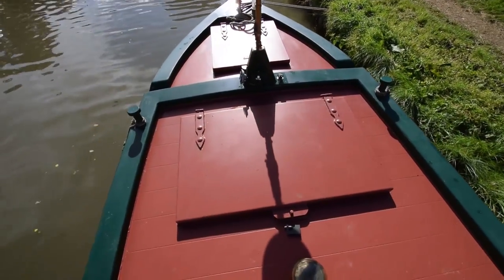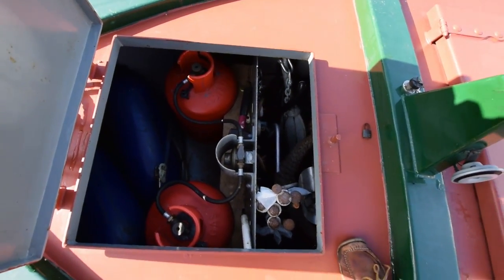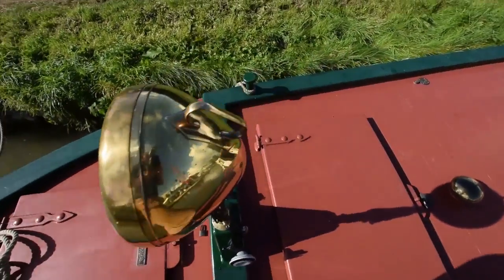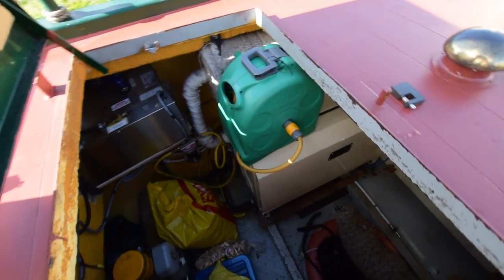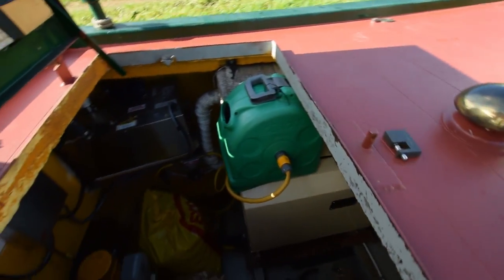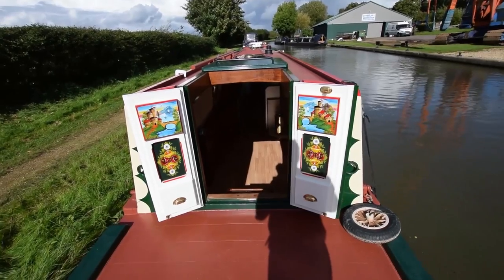Onto the deck — the gas locker in the bows houses two 13-kilo gas bottles with an interchange valve. It's been divided into two: part of it is for housing mooring pins and various bits of navigation equipment. In the hold here, this houses the diesel boiler — the Hurricane Hydronic. And there's the generator, a seven-and-a-half kilowatt Beta generator. It's got its own diesel tank under the tug deck, as well as the water tanks. Lots and lots of storage space in there in addition.